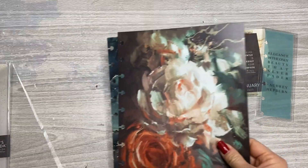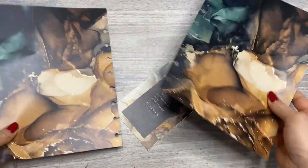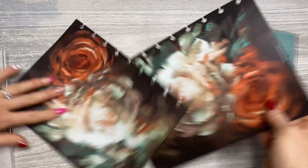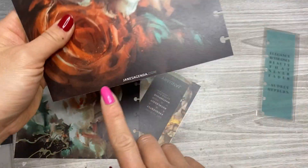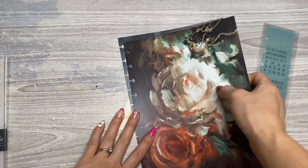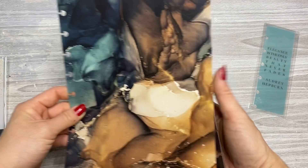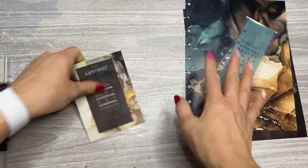Obviously my Christmas planner is going to get a glow up. It's double-sided — there's this beautiful marbling, gorgeous gorgeous paper. The same pattern on the back, and then the back dashboard does have the Jane's Agenda logo. This is just gorgeous. It would be great for Valentine's or I love this for New Year's. Mine is actually probably going to be this, and my favorite color is green, so that is perfect.